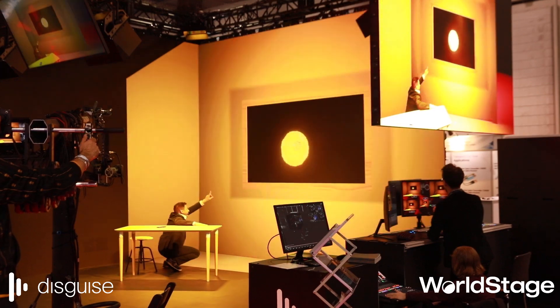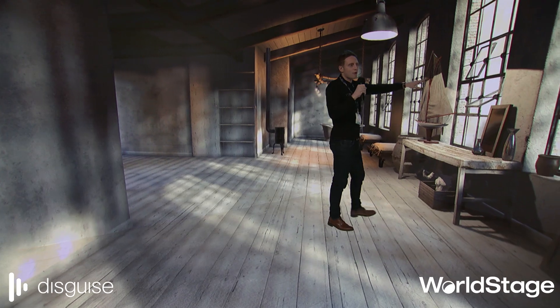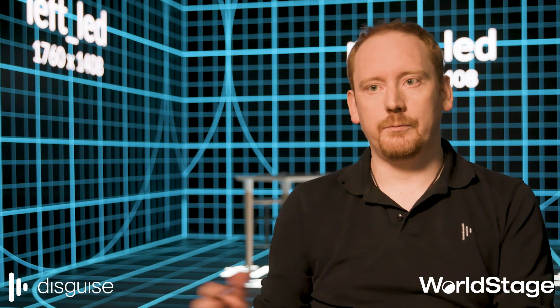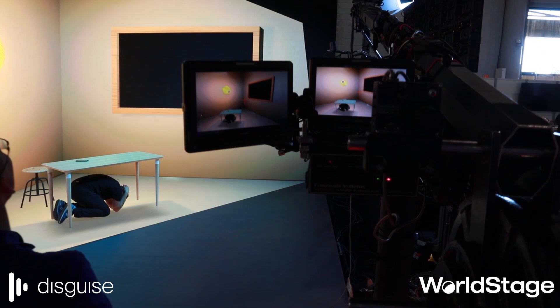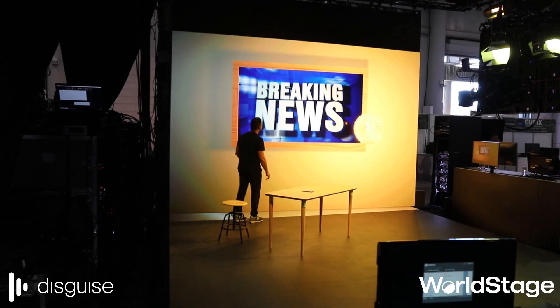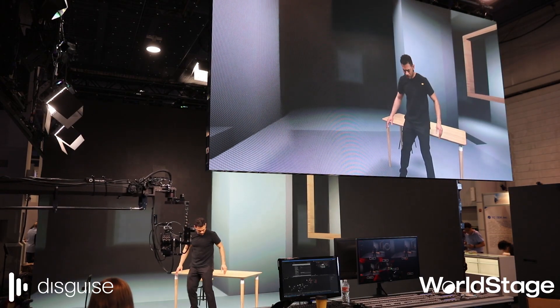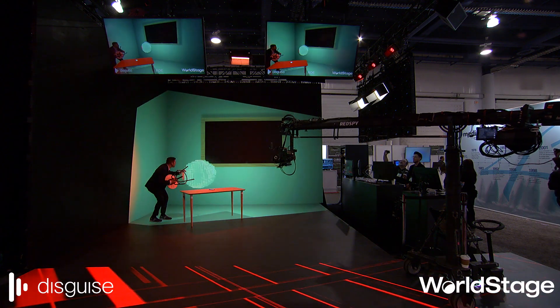The things you need to know about mixed reality: number one, there's no green screen. If you're a presenter, performer, or actor, you're immersed inside the environment — you can see everything that's happening around you. With the ability to perspective-project onto the real stage, we give the talent on stage the ability to react to the content, see what's happening, find their mark, find sight lines, and make everything feel more real and connected. I was surprised at how well I was able to adapt and play off a virtual object because I was able to see it.